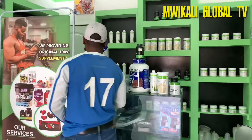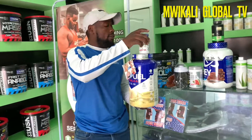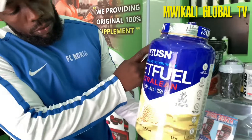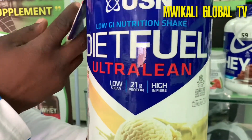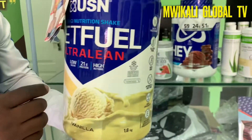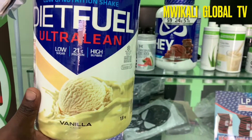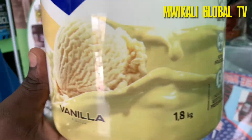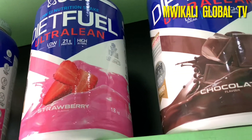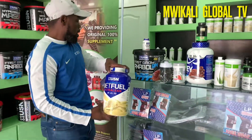For those who are focusing on weight loss, there is a weight loss formula here for you. This is also a USN product. It has 21 grams of protein — slightly lower than the others because the 21 grams is meant to help you with fat loss. It is low in sugar but high in fiber, which is good for digestion as well. If you are doing a weight loss program, this is here for you.